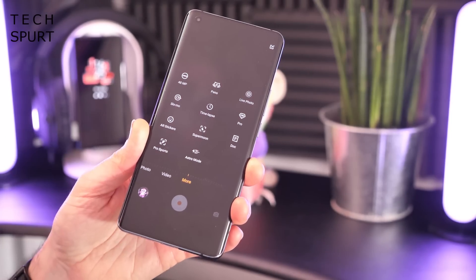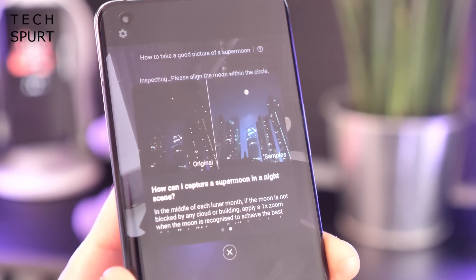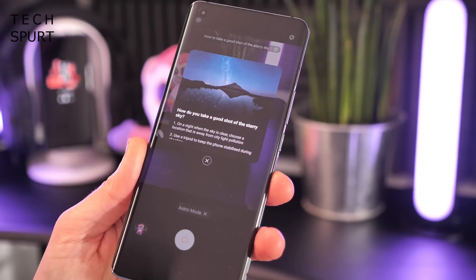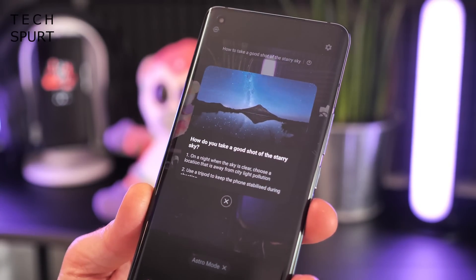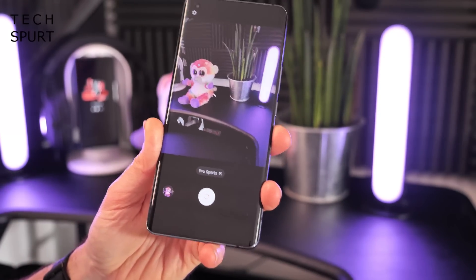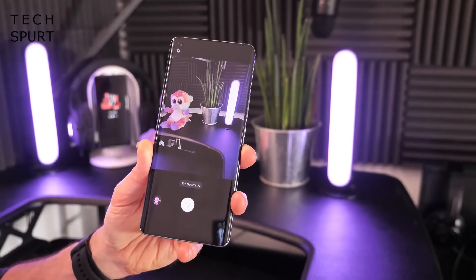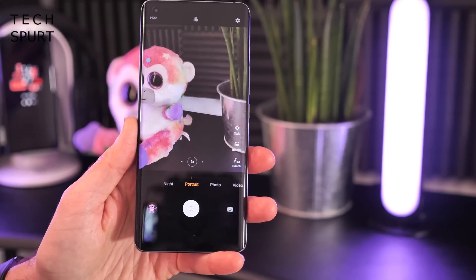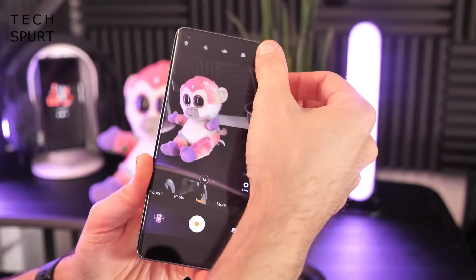There are a couple more camera modes that make use of the gimbal stabilization: a Super Moon mode for moon shots, and an Astro mode for capturing starry night skies — which can apparently even remove the star-trail effect caused by the Earth's rotation during long exposures, which is a nice touch. There's also a Pro Sports mode for capturing video while jumping around and moving dynamically, similar to action cam modes on other smartphones but hopefully better here. Portrait mode lets you get a bokeh-style effect with adjustable strength.